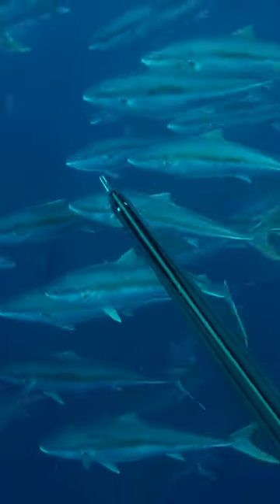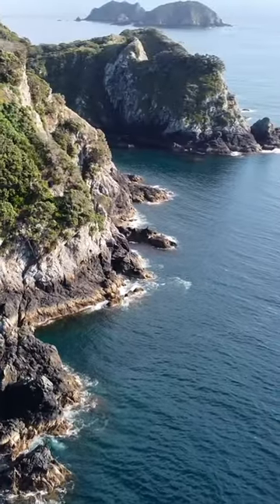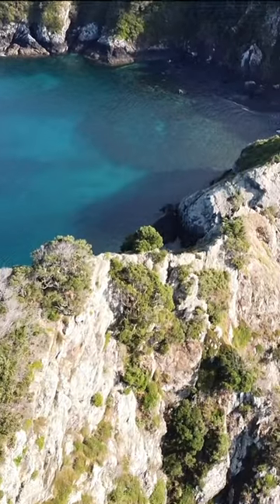This is a giant school of yellowtail kingfish. We're out diving some beautiful islands in New Zealand. Watch till the end to see how the action unfolded.